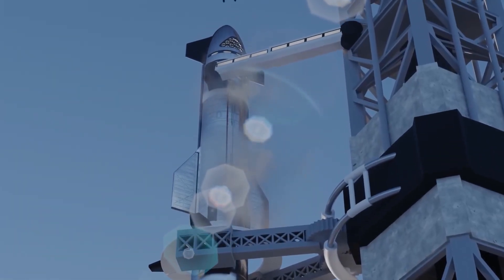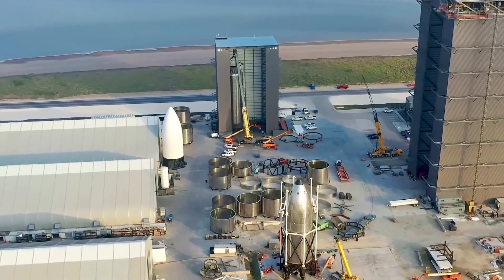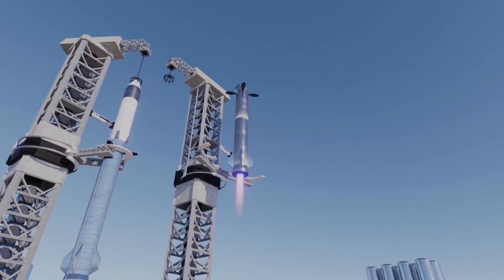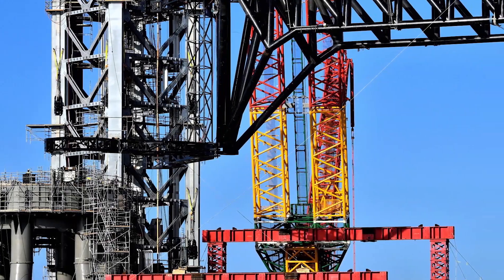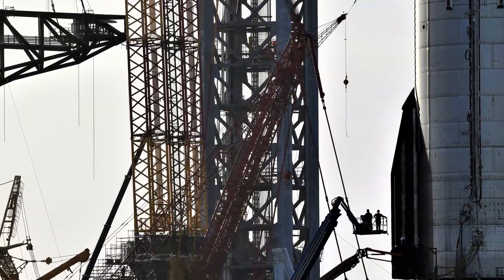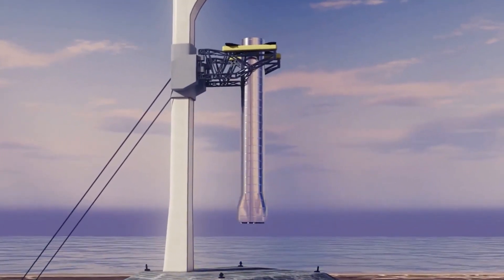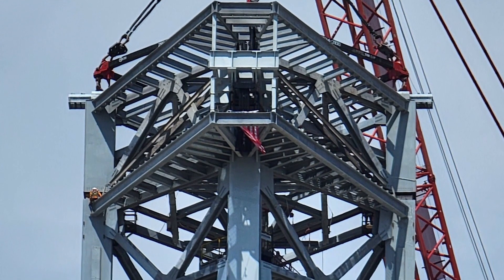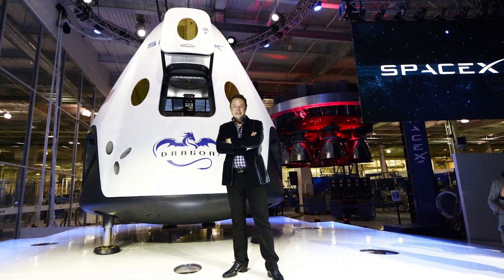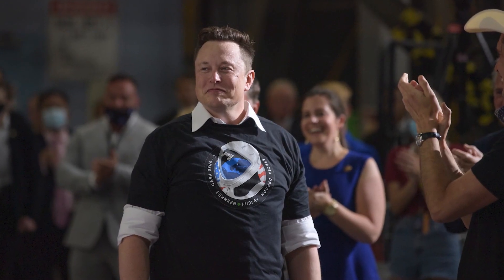SpaceX's Mechazilla chopstick arms and the new Starship prototype have been going through various upgrades and fixes on a daily basis. SpaceX started building the first and second Mechazilla chopsticks to mount Super Heavy rocket boosters on the launch mount before stacking Starship on Super Heavy. When installed, the chopstick arms will not only be used for stacking, but also for catching Starship and Super Heavy during return. Elon Musk stated that if any problem occurs during Mechazilla testing, it will be rearranged and retested until perfect.